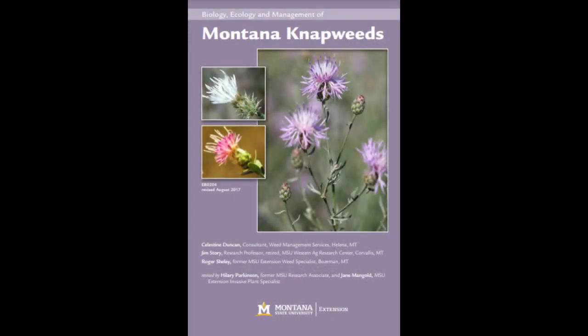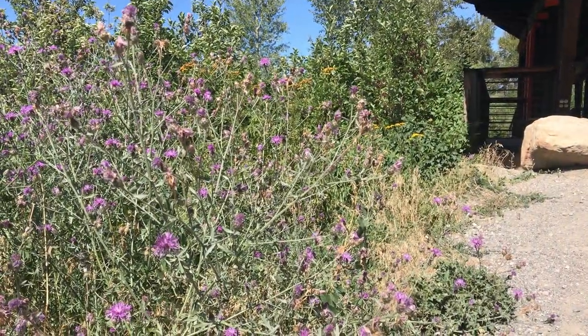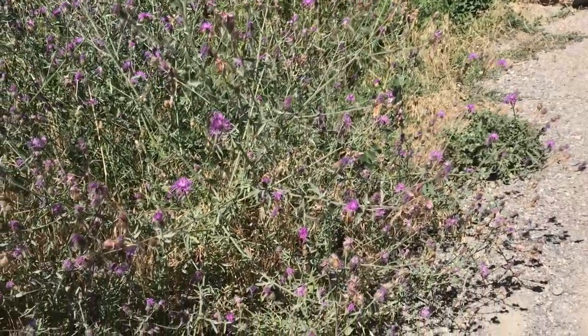For more information about spotted knapweed, including management options, see the MSU Extension Bulletin. For assistance identifying plants, including spotted knapweed, contact your local Extension office, county weed district, or other trusted resource.